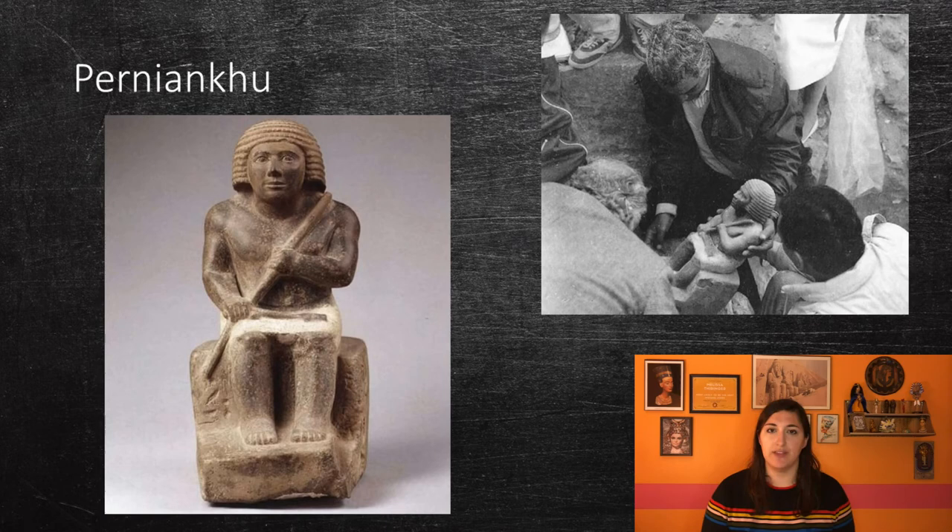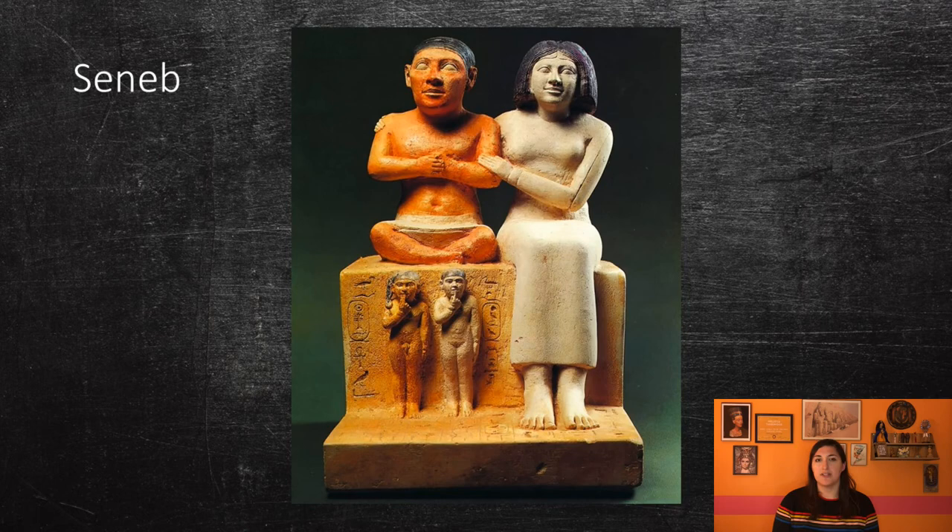Before we end this lecture, I also want to point out some non-royal sculpture from this period. This statue depicts a dwarf named Perniankhu. He and his family worked for one of the kings of the Fourth Dynasty. He was described as 'one who delights his lord every day' and as 'the king's dwarf,' meaning he may have been a jester or entertainer for the king. Another dwarf known from the Fourth Dynasty is called Seneb. Seneb was a high-ranking court official from the reigns of Khufu and Djedefre, and may have been related to Perniankhu, as their tombs are very close to each other in Giza.